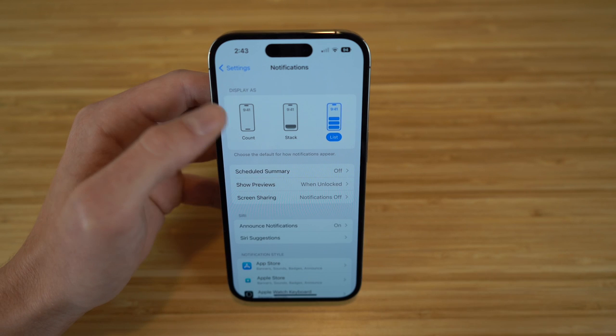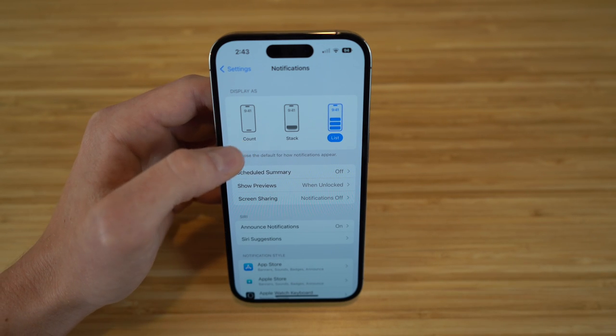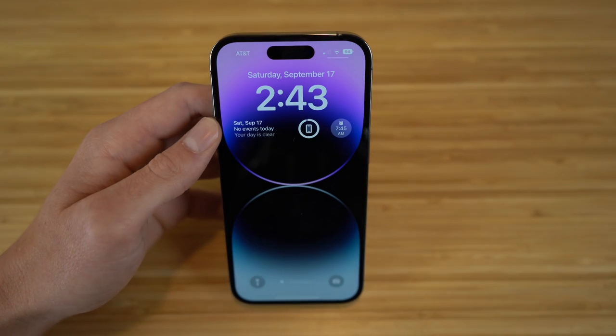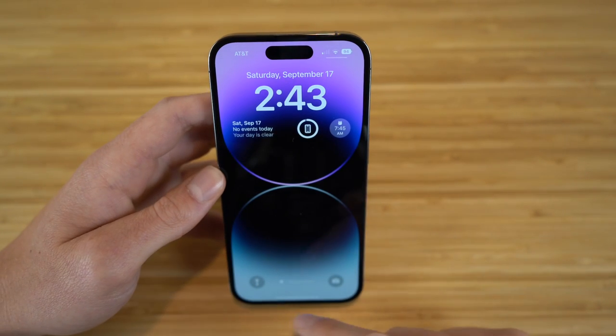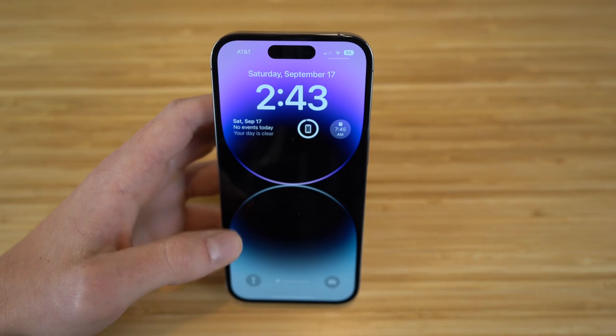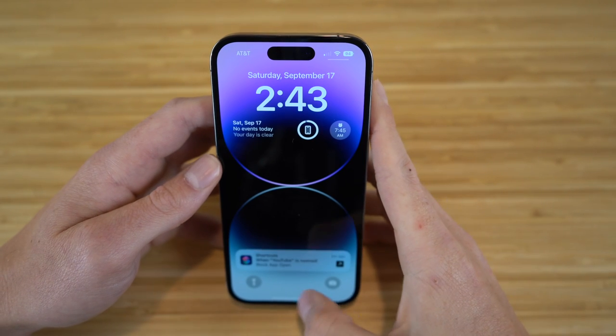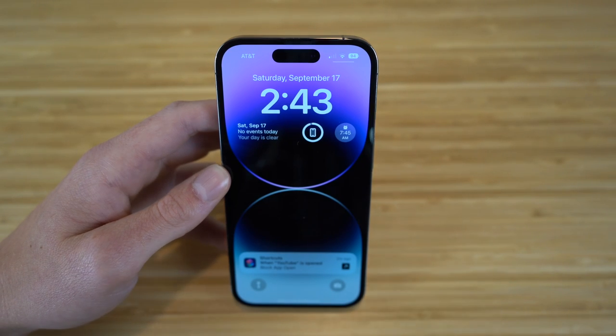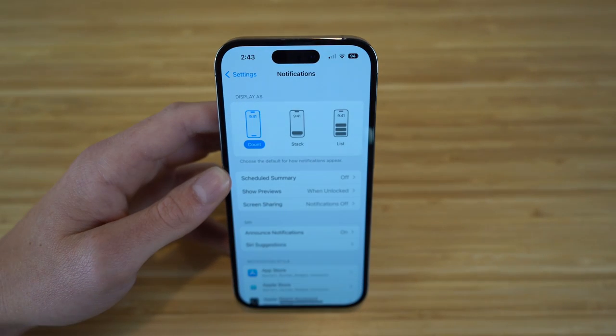For example, if you choose the count view, you'll see a tab that just says 'one notification' instead of showing the notification itself. Tapping that tab makes the notification pop up — it's completely out of your way until you need it. You can edit this right in the notification center in settings, whichever you prefer.